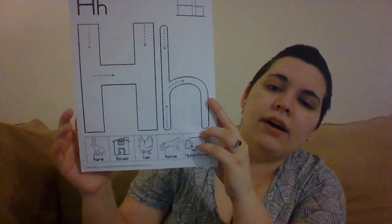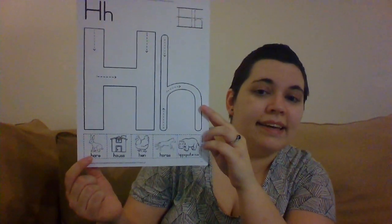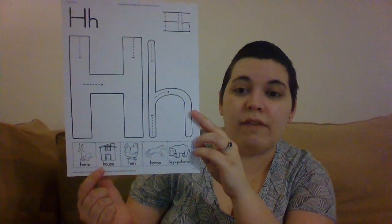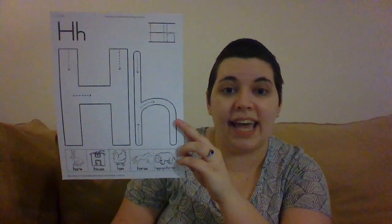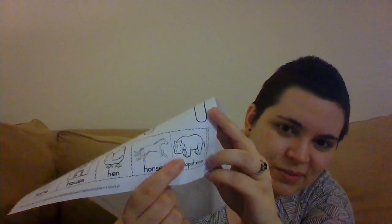So what are some things that start with the letter H? We have some here in our picture. We have what looks like a rabbit or a bunny, but another word for it is a hare — that starts with H. We have house, hen, a horse, and what about this last one? A hippopotamus. Oh, that is such a fun word!